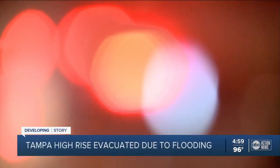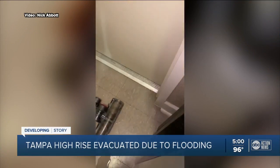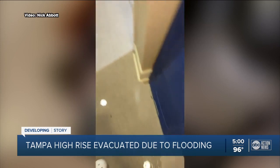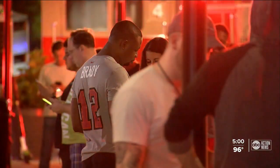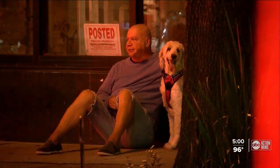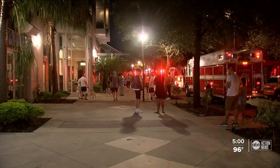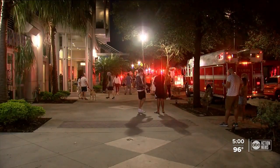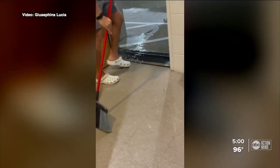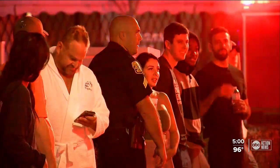A terrifying message came loud and clear over the intercom: 'An emergency has been reported in the building. While this report is being verified, please leave the building using the exit stairway.' Residents at The Element in downtown Tampa say they were first woken up by the sound of a distant alarm around 3:30 a.m. Many, thinking nothing of it, actually went back to bed.